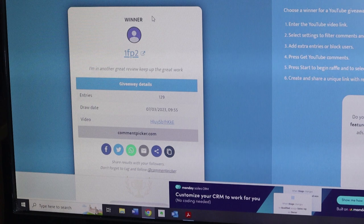And their comment is: 'I'm in, another great review, keep up the great work.' All right, 1FP2, whoever you are, you are the winner of the boots from Polyvyr.